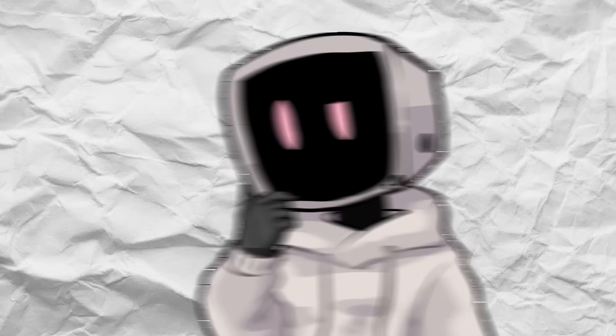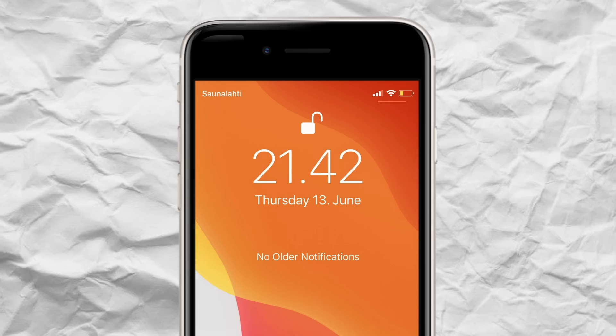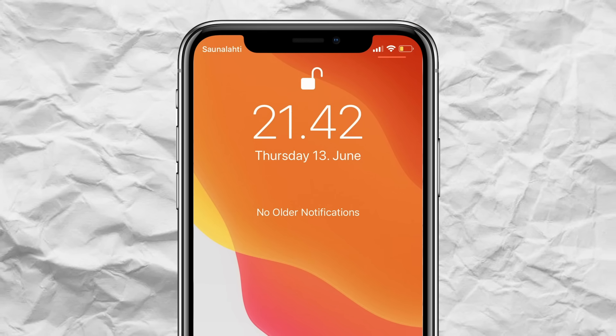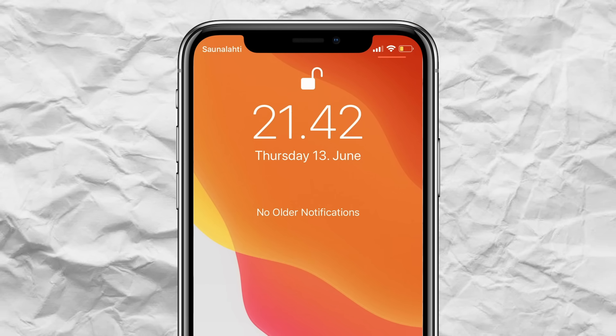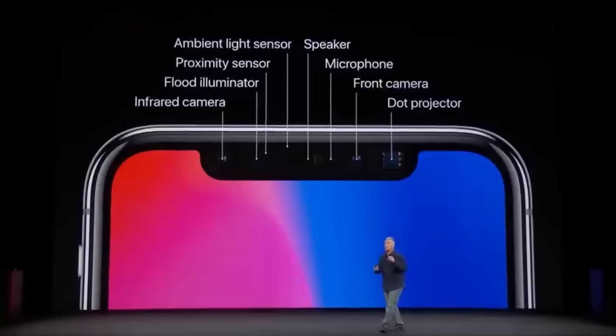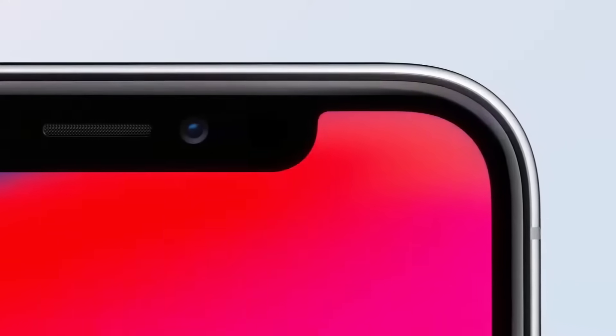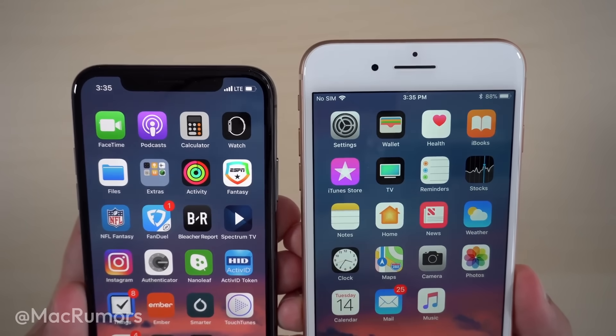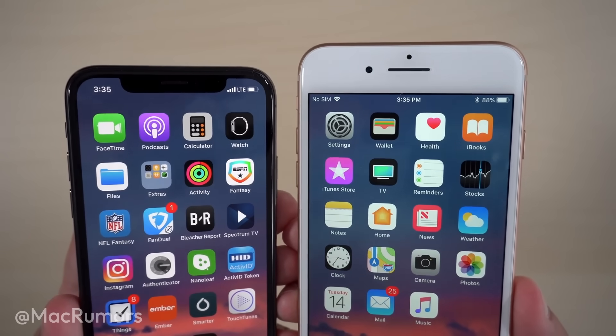So what are some of the benefits of a notch? For one, it allows for more screen space at the top of the phone, giving you a much larger, more immersive display compared to older designs with thick bezels. It's also a highly efficient use of space, housing essential components without adding any bulk to the device. On top of that, the notch became a recognizable design element — it gave smartphones a modern, distinctive look that set them apart from older models.